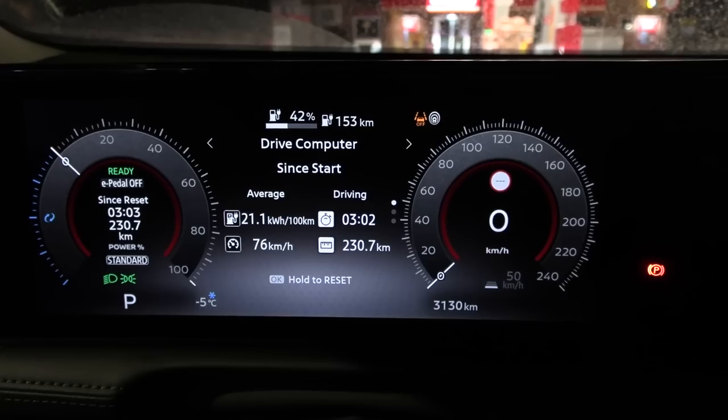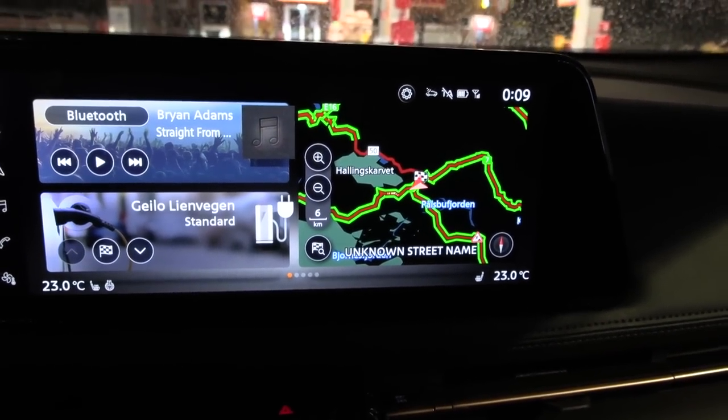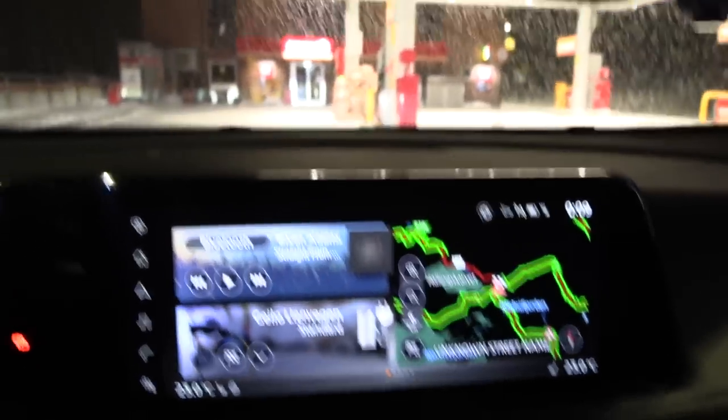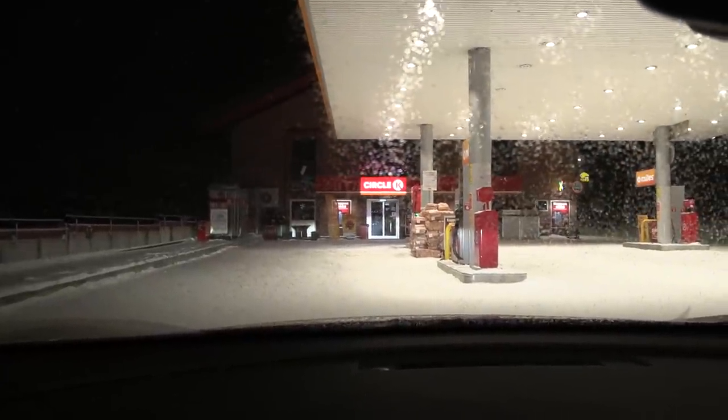I wonder if we almost have enough juice to go back home. Remember, the car estimated we'd arrive with 27%, but we got 42% — this is wonderful. It's simply amazing how much range this Aria has. Now let's do a little FLIR thermal inspection before we plug in.